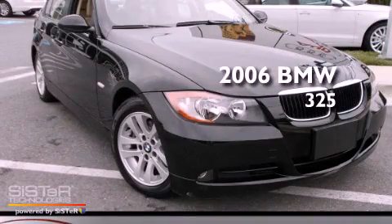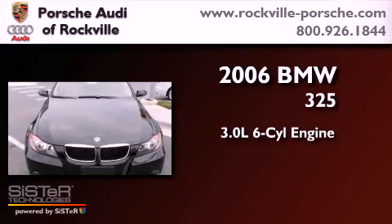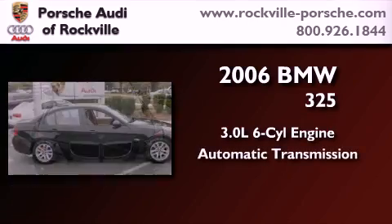This is a 2006 BMW 325. It has a 3.0-liter, six-cylinder engine and an automatic transmission.